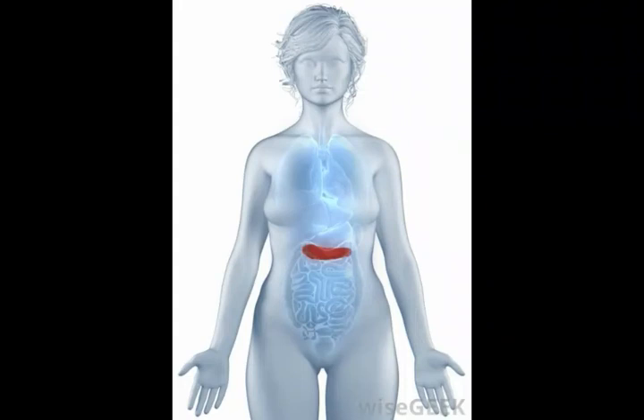Essential to normal bodily functioning, the liver has many different roles in the body, including processing and storing nutrients, detoxifying harmful chemicals from the body, and performing vital digestive functions.